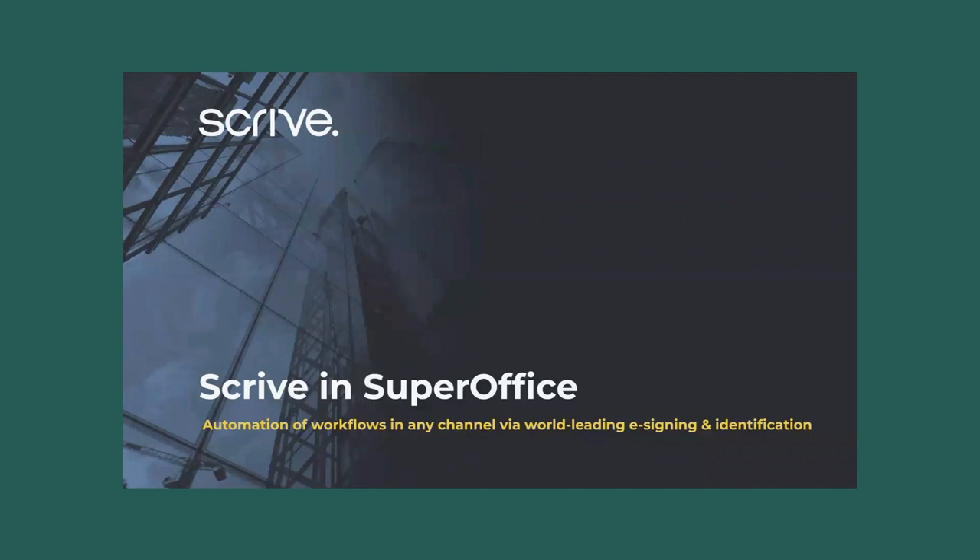SuperOffice integration allows for smooth workflow automation. You can set up approvals, routing preferences, deadlines, and reminders, and store it directly into SuperOffice. This solution shortens sales cycles, drives conversion, and improves your customer experience by e-signing with Scribe directly from SuperOffice.